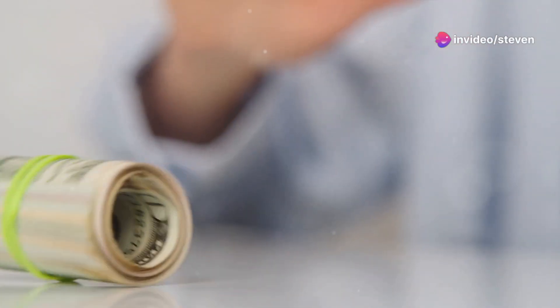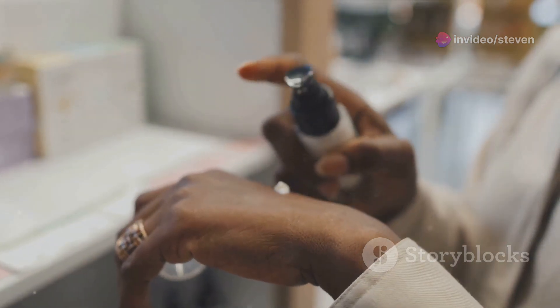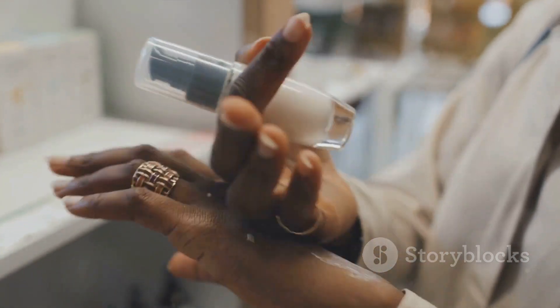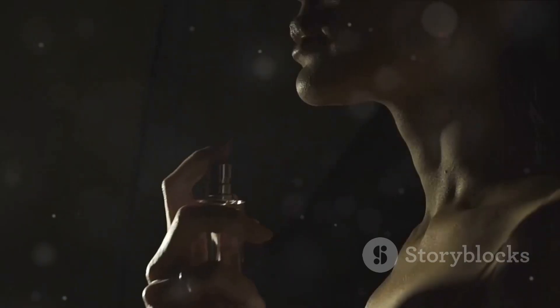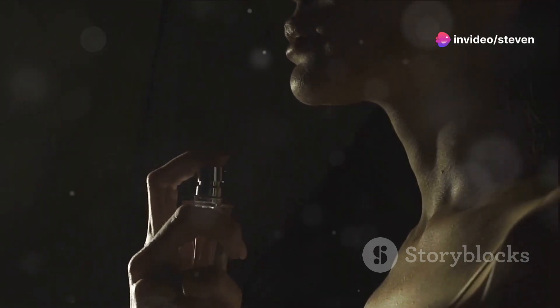Before you spray your favorite fragrance, grab some unscented lotion or even a bit of Vaseline. Apply a thin layer to the areas where you usually wear your perfume, like your wrists, behind your ears, or wherever your secret spot is. The moisturizer will act like a magnet, holding onto the fragrance oils for much longer than dry skin ever could.